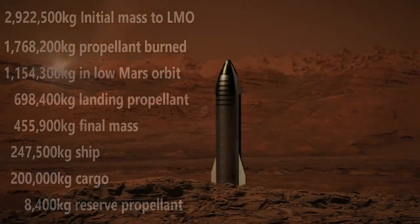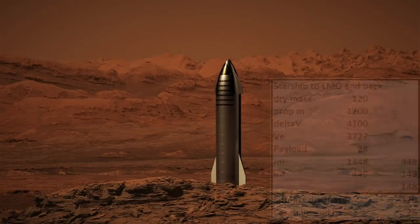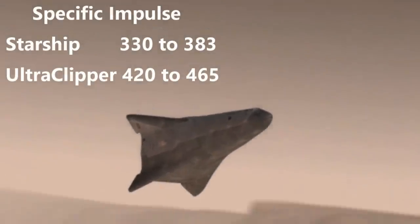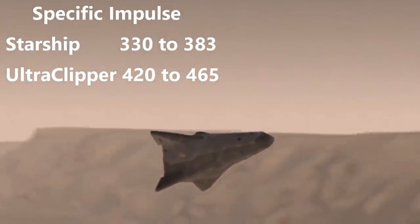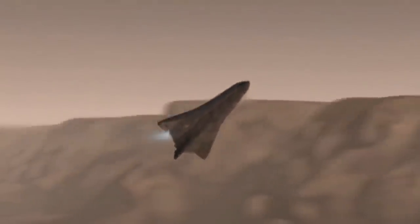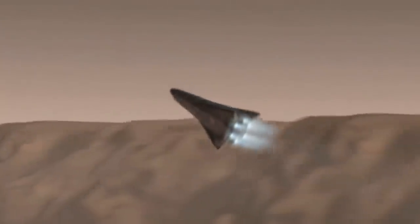The methane-fueled Starship, in contrast, can only do the same from Mars with about 28,000 kilograms of payload. That is because Starship uses a booster on Earth and comes back with no cargo. On Mars there is no booster, and bringing things down from orbit will be important. Starship has a much lower specific impulse — 22.5% less — than a hydrolox rocket. Starship can bring back more if it launches with no payload, and can also reduce the landing delta-V requirement by using terminal velocity. But so can the Ultra Clipper.